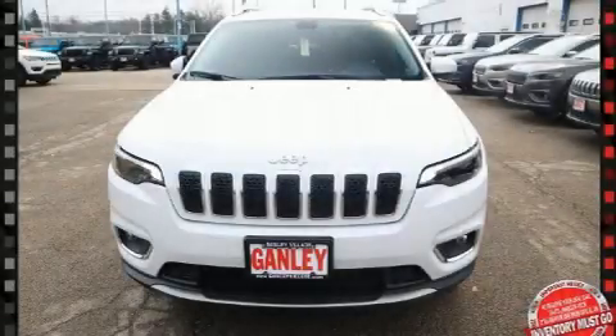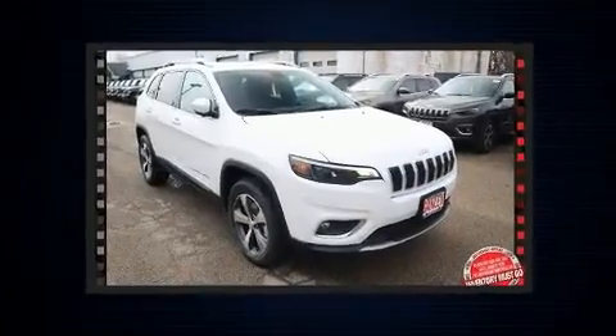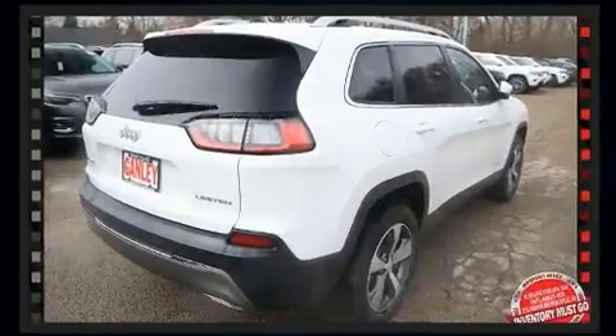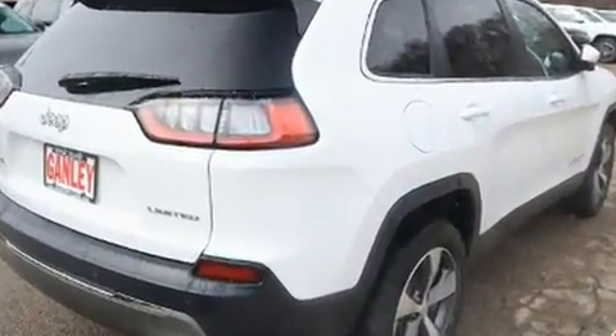Come test drive this 2020 Jeep Cherokee. Top features include power front seats, one-touch window functionality, a tachometer, an automatic dimming rear-view mirror, fully automatic headlights, a power rear cargo door, and a split-folding rear seat.